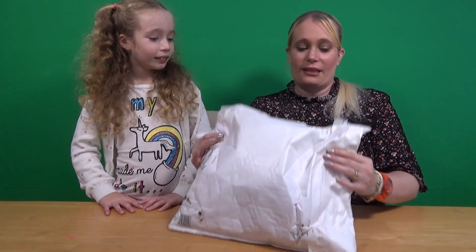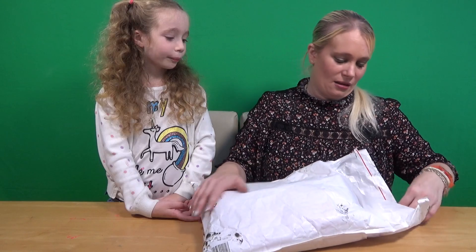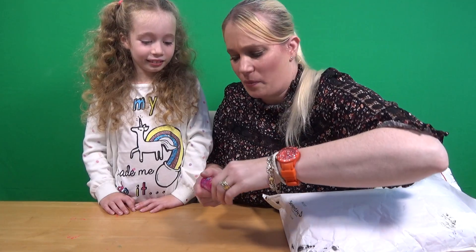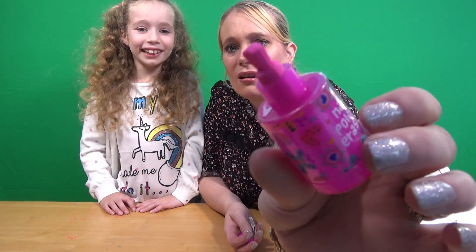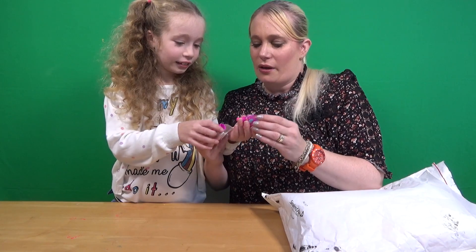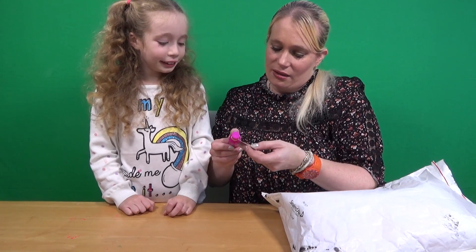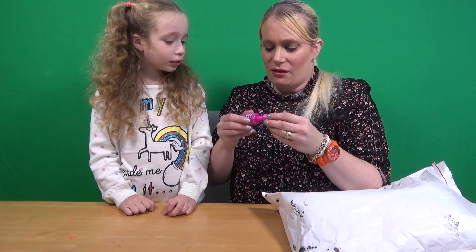So this is another load of Smiggle stuff in here — there's a little hole on the other side but it was damaged. So we're going to start with the first thing, and it's this. What is that? It looks like a nail polish, but it's not any nail polish. It is a nail polish eraser! Oh my goodness, isn't that cute? Look at all the colours and stuff around it. Does it smell though? I don't think it is scented actually.